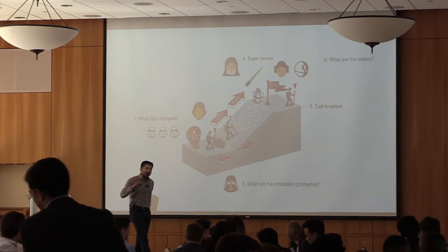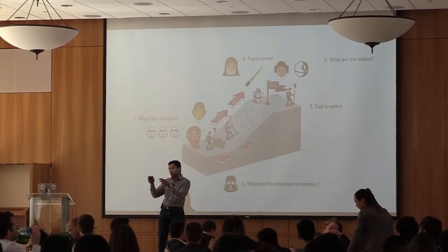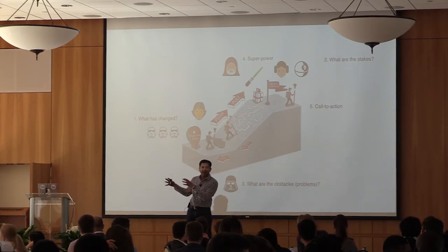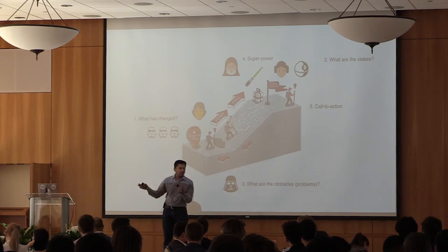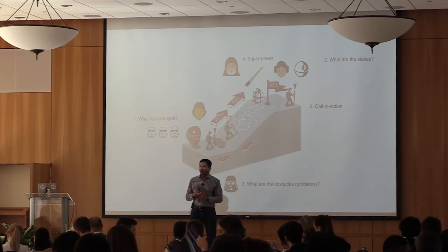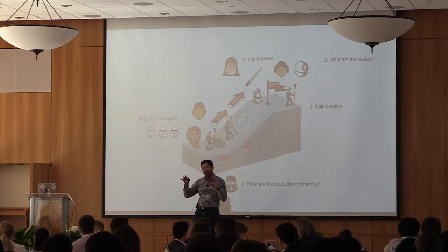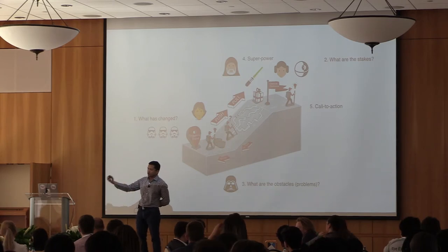What has changed ideally should be a trend that you are not causing. If you go to a customer and say 'blockchain is out there, you should use this,' that's self-serving — it's saying my solution is what has changed and that's why you should buy it. You want to pick a bigger trend, like globalization. For example, one group trying to connect students with employers could say: finding jobs has become harder today, competition is very fierce. Find a bigger trend, then talk about what's at stake — if the customer doesn't do anything, what happens to them?